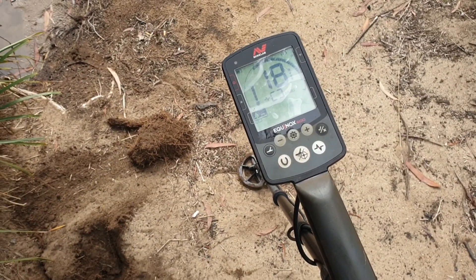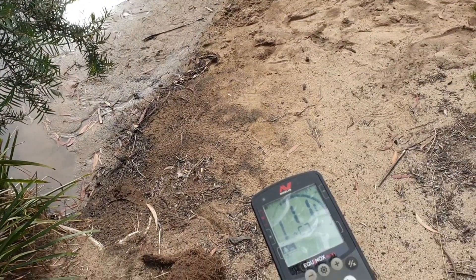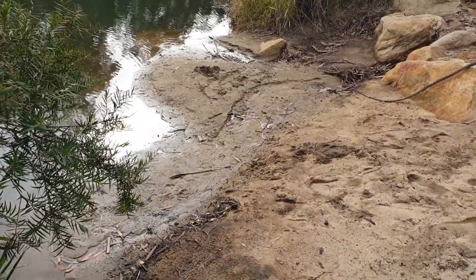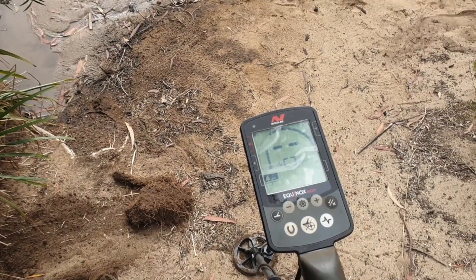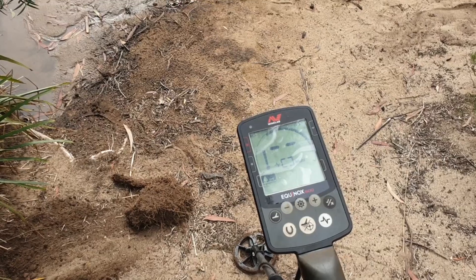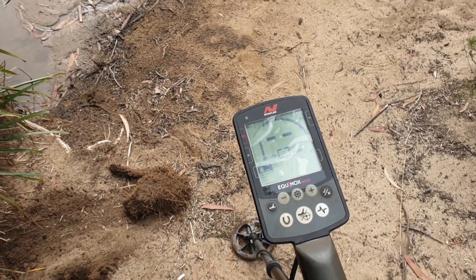We'll make sure to check under all the trees and those areas. Usually when you go along river banks, you check all the sandy areas where people jump in. The water's too deep for me to go in right now — it's the middle of winter — but I'm checking the edges where I can.